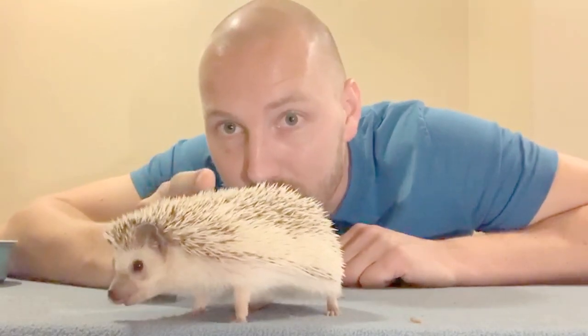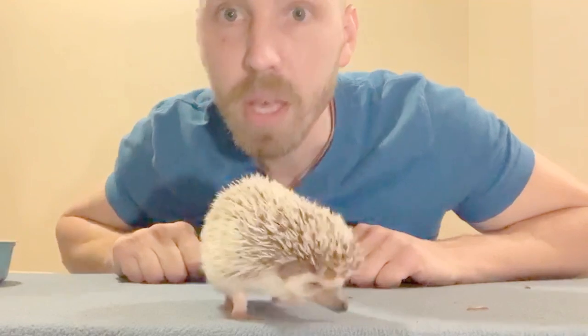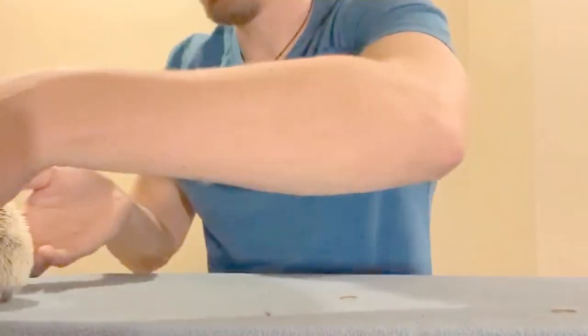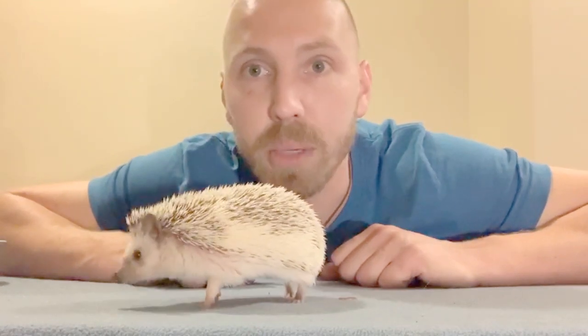What's really cool about them are these little things you might notice all along her back. Those are not quills. Quills you will find on porcupines. These are spikes. Spikes are actually hardened hair — hair follicles that have hardened because of keratin. Keratin is the same stuff that our hair and our fingernails are made of. These are naturally going to be soft when they're born, but they actually harden into spikes in the first couple of days after they're born.